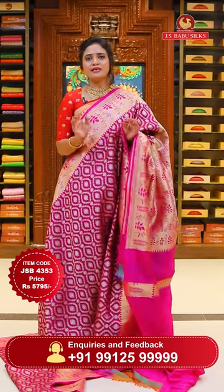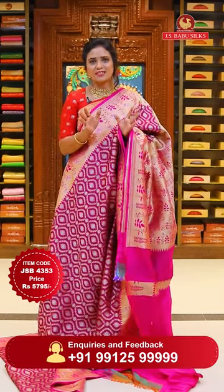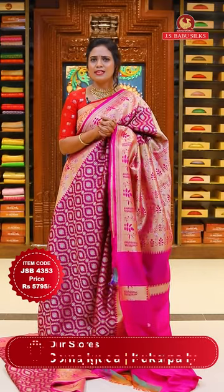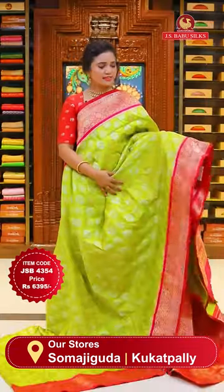Banarasi saris make you stand different in the room. We have amazing Banarasi sari collections and today you can see many saris. For the sari you like, leave a comment with your choice.